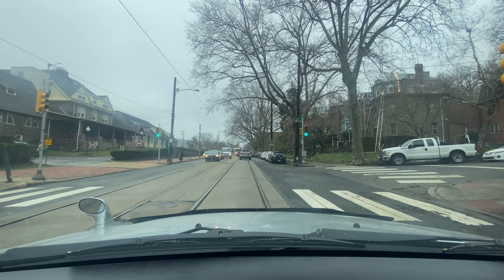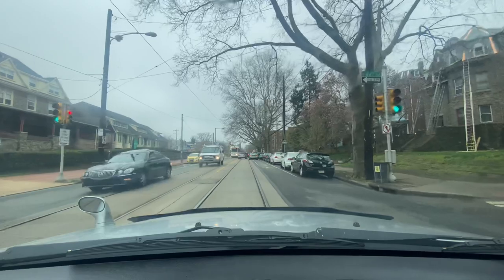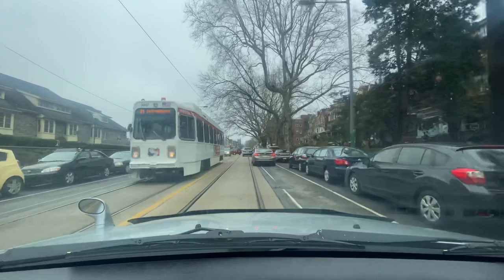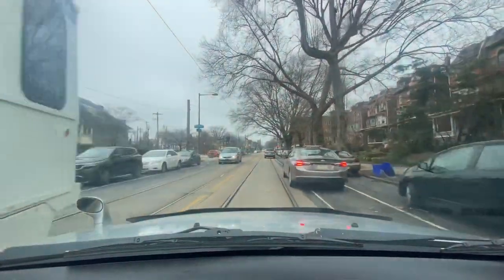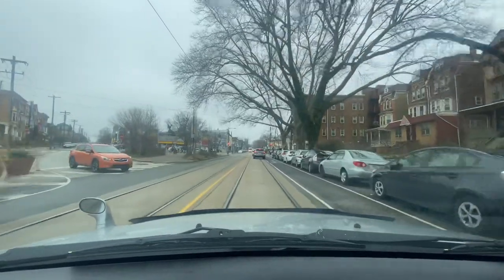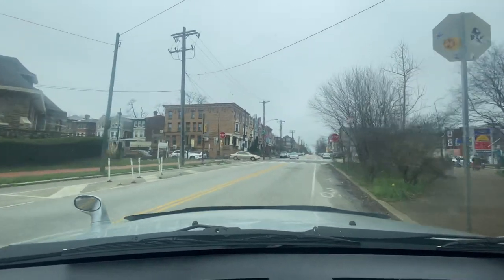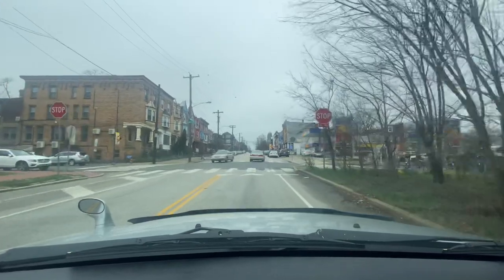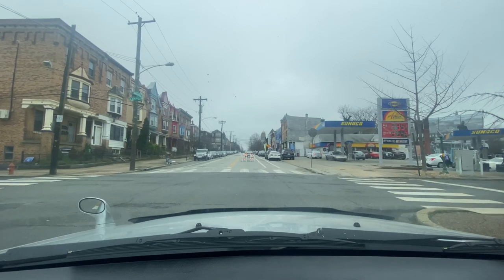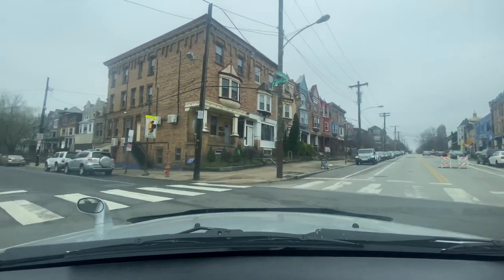Maybe we're really close to the Clark Park neighborhood because we got Springfield in front of us. I see that giant church cathedral on Baltimore Ave. Let's make this left here. 45th and Springfield Ave — we have a Sunoco on my right hand side. Making this left on 45th Street.